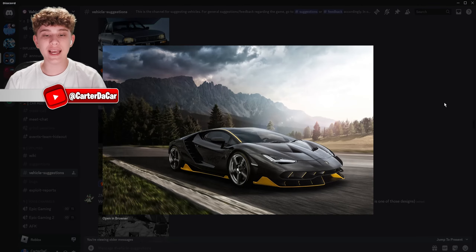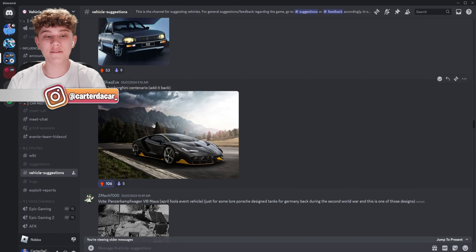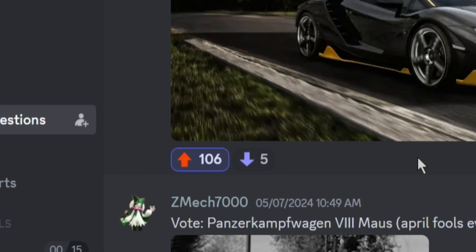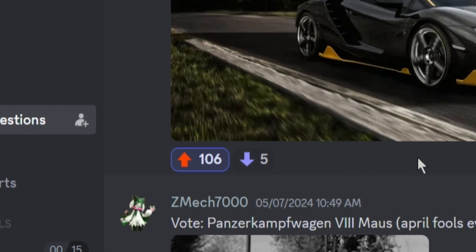Let's kick things off with a really good car — the Lamborghini Centenario. This thing is amazing. Basically, if a car has more than around 60 likes I'll consider it very highly wanted, and this one has 106 likes. I agree completely — who would not want a Lamborghini Centenario? This thing would be sick in the game.